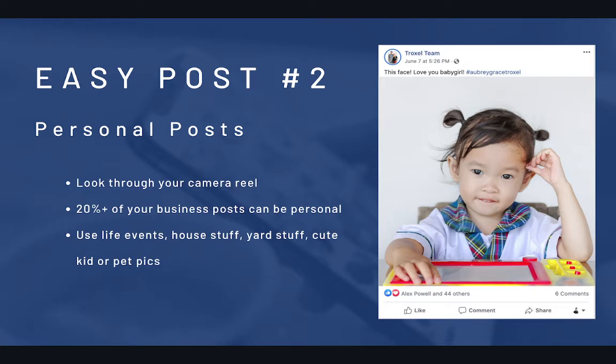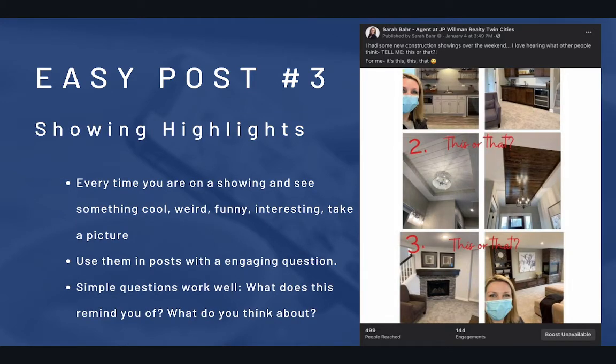How do you find personal posts? I guarantee you, if you have a cell phone, you have pictures in your camera roll that you can use right now for social media content about your personal life. If not, get better at taking pictures and videos. Just scroll your camera roll — it doesn't have to be from this year. Nobody's going to notice if it's a picture from this time last year, or if it was taken indoors three weeks ago versus yesterday. Use life events, stuff about your house, your yard, cute kid pictures, cute pet pictures — easy social media posts.